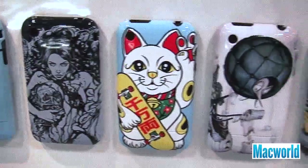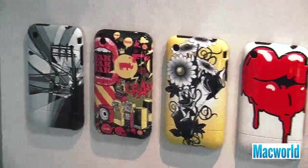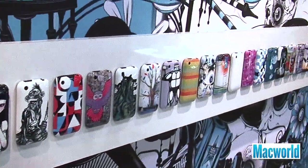We're here at the Uncommon booth where they've got an interesting new take on iPhone cases. The company lets you customize your own cases by uploading an image of your own at 2,000 by 2,000 pixels or higher resolution, or use one of 500 pieces of art from over 100 artists. Sometimes they make the case within the same day and ship it out the next day, so you have it within a week.